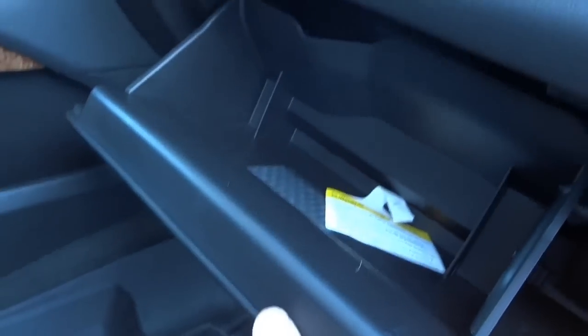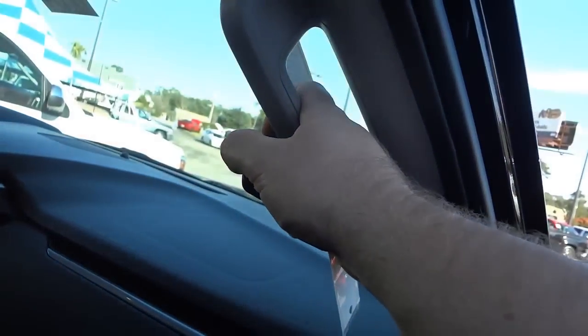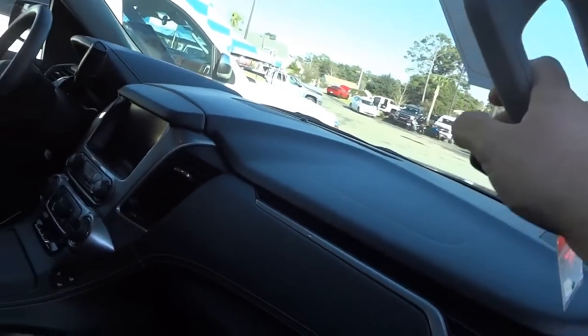The glove compartment is kind of a mediocre size. It's not a very tall vehicle overall, but you do have an assist handle to get in.